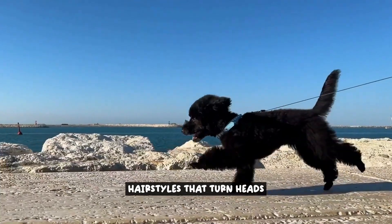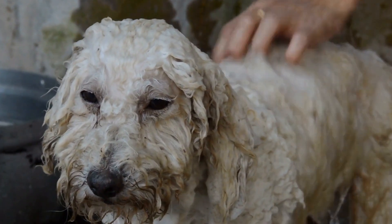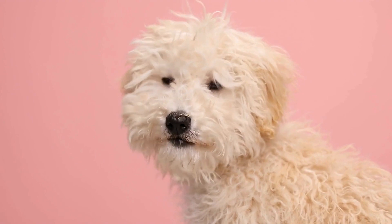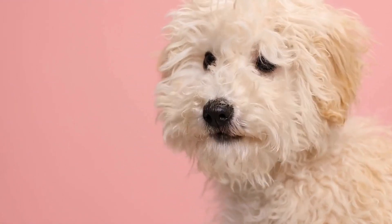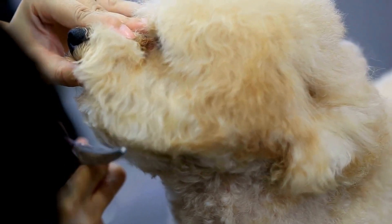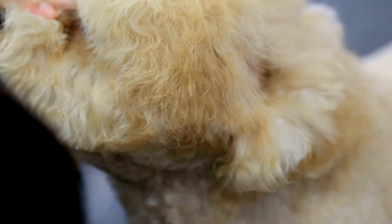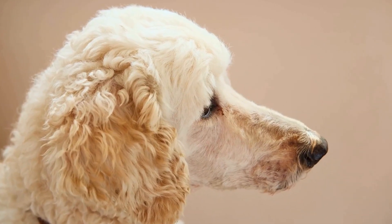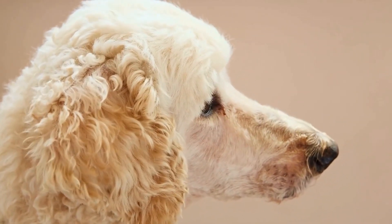Hairstyles that turn heads. With the right accessories, your poodle will be the most stylish dog in town. When it comes to hairstyles, poodles have endless options to choose from. One popular choice is the classic poodle cut, where the hair is kept short all over the body except for the head, ears, and tail, which are left with longer, fluffy hair. This iconic style is not only stylish, but also practical, as it helps to prevent matting and keeps your poodle cool during hot summer months.